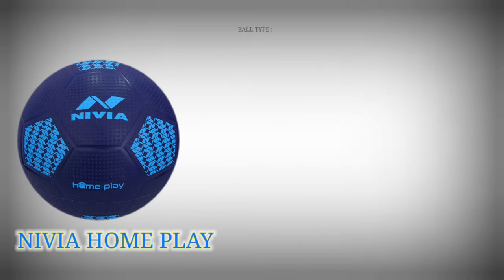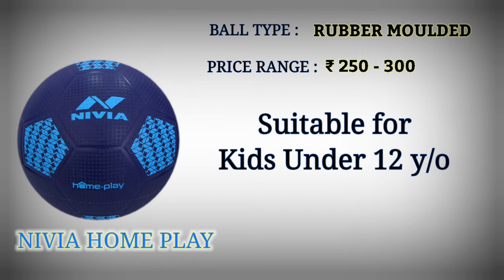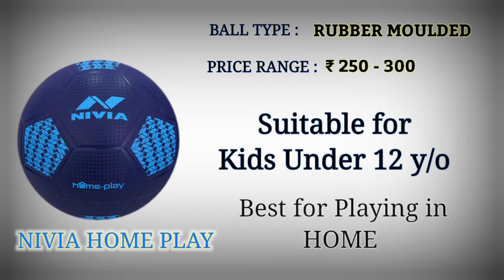Number 8: Nivea Homeplay Football. Football type: rubber molded. Price range: Rupees 250 to 300. Suitable for kids under 12 years old. Best for playing at home.